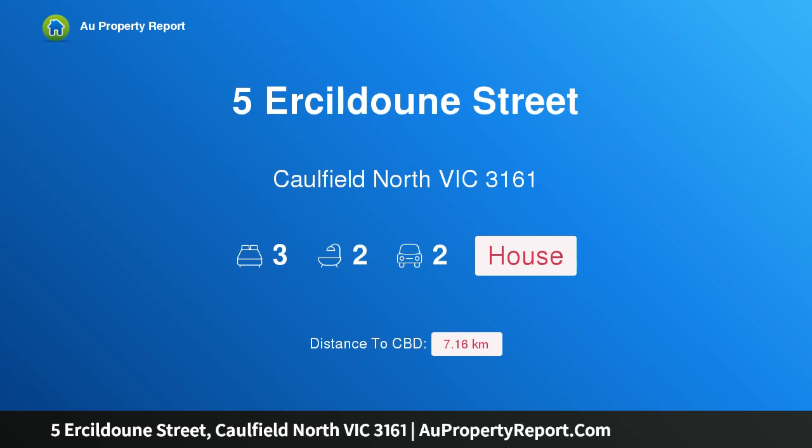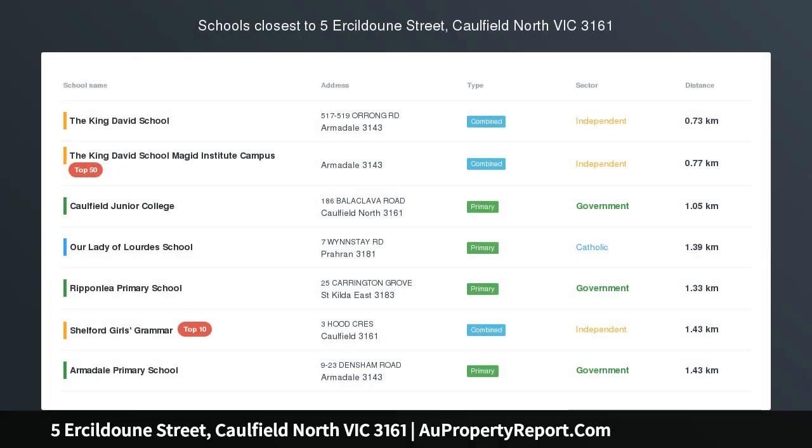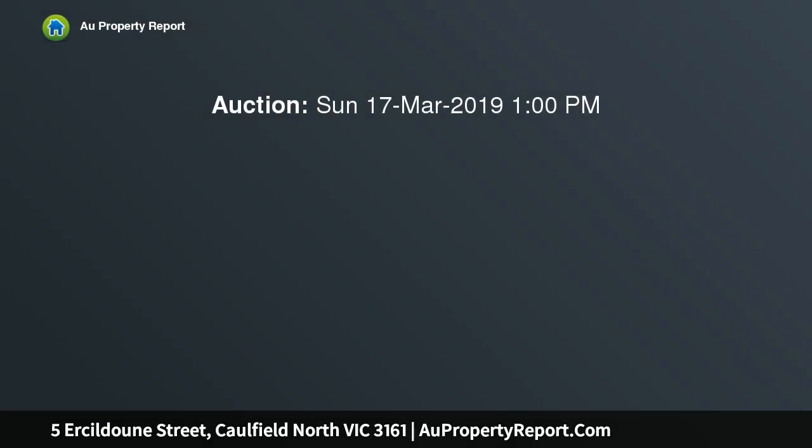Hi, I am glad to introduce Property 5 Osledoon Street, Caulfield North Victoria 3161 — a rarity in compact high-caliber class, the essence of low-maintenance luxury.